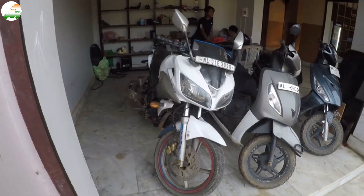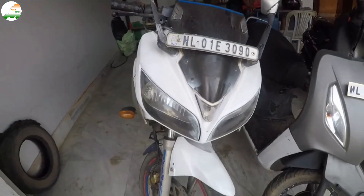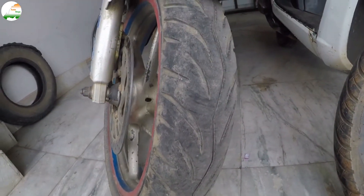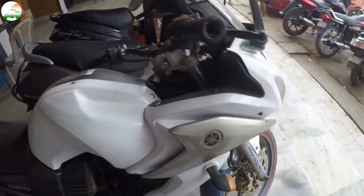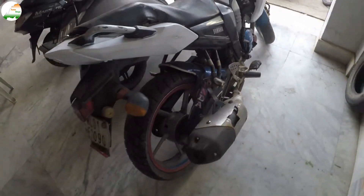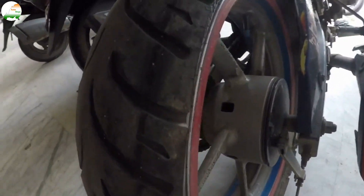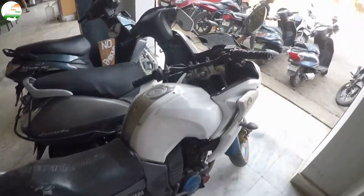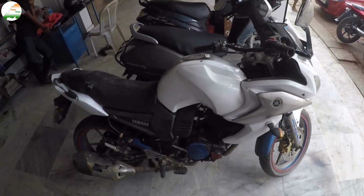Next is the Yamaha Fazer, 2011 model, Nagaland number 01. It is in white color. You can see it from the front look, the right side, and the rear tire condition. This is the bike's rear look. It is a 2011 model. The bike asking price is 35,000.